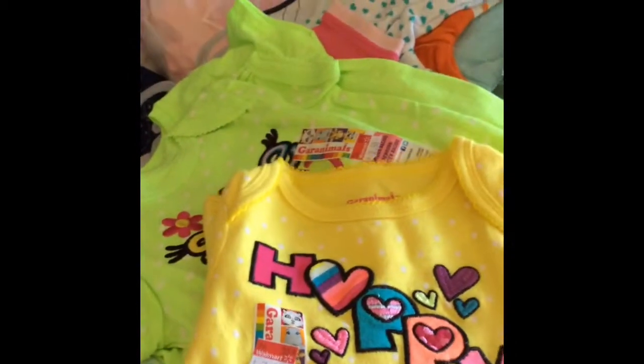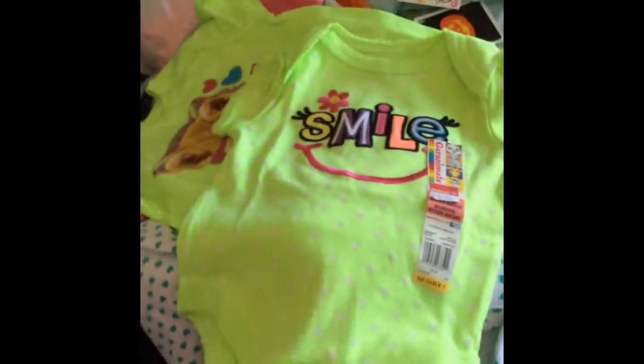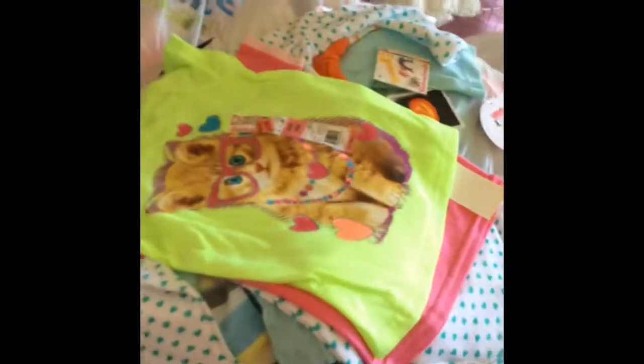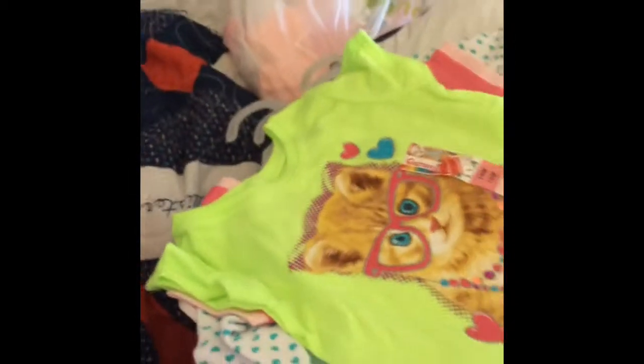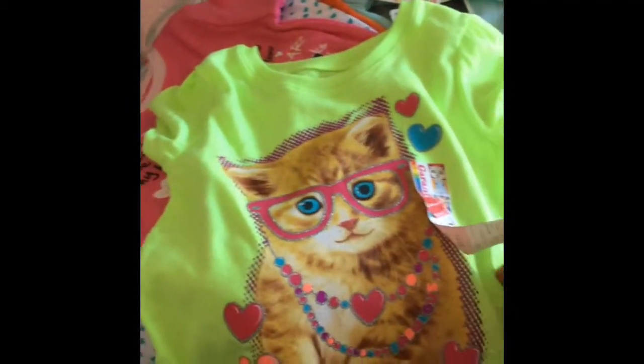And then I got this onesie, it's $2.50, it says 'Happy,' newborn. And then I got this one — it says 'Smile,' onesie, newborn, I got it on sale. I think these are $2.50, all these. And then I got these shirts — I think these are eighteen months and they're like $1.50 each. I just thought it was cute. The animals. I think it says 'Fabulous' on it.